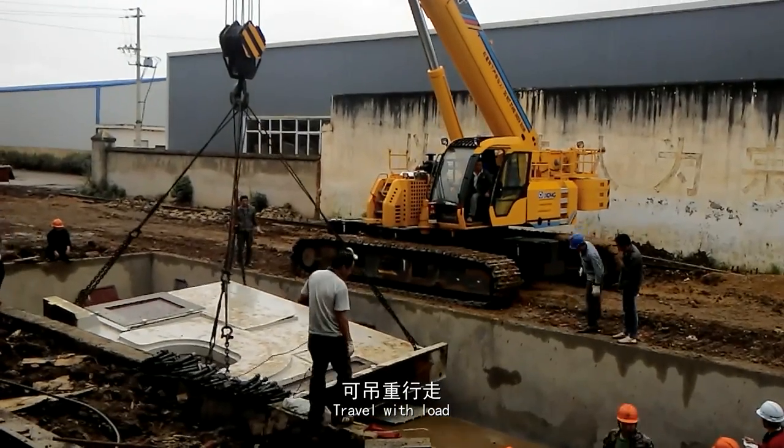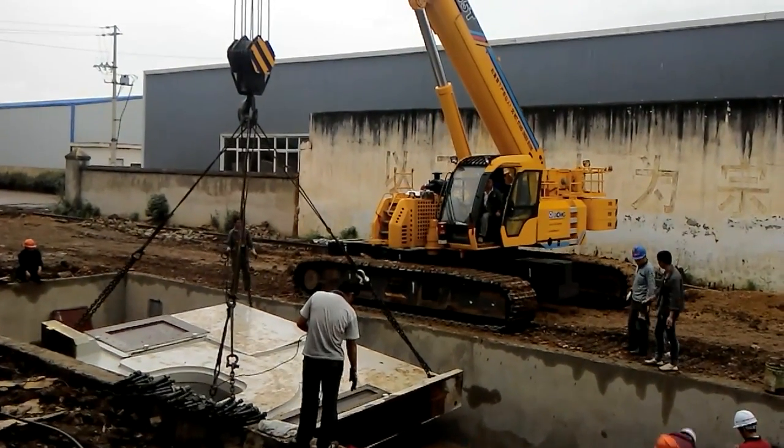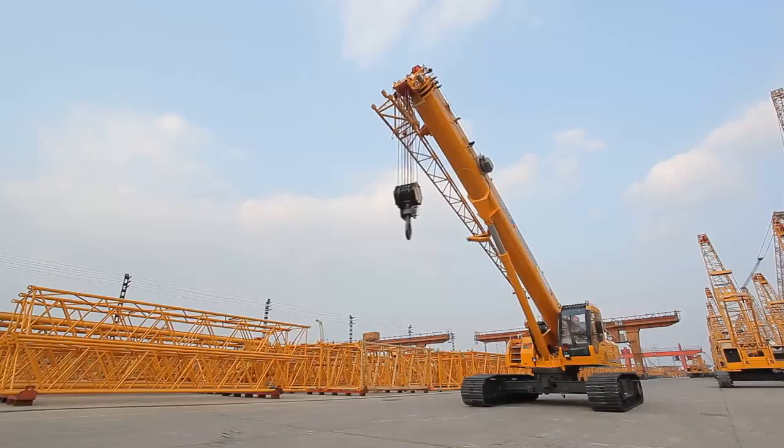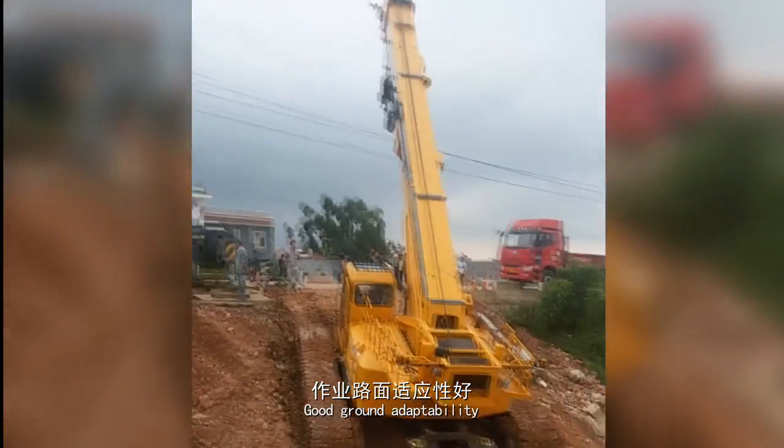Travel with load. Good ground adaptability.